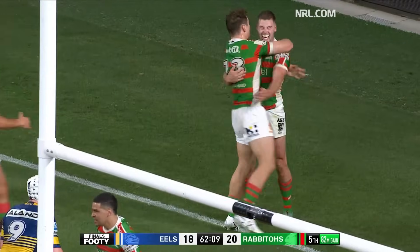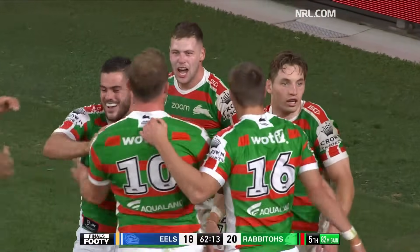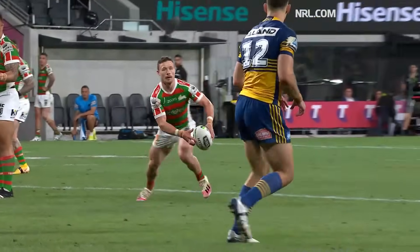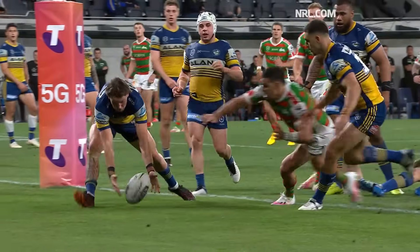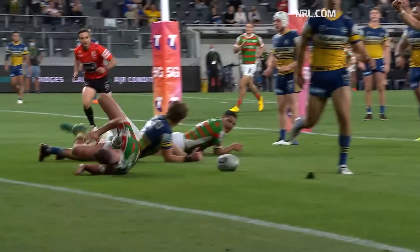Did Gutherson touch it down? South have got themselves a try — I think it's Murray. You happy with this part? I don't know whether Gutherson tried to pass this — he's not even going to go to the video referee. I don't know whether Gutherson tried to pass it.